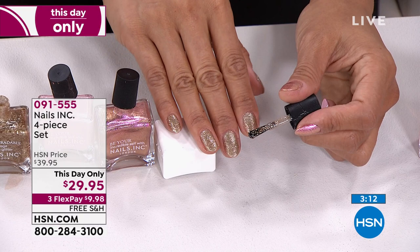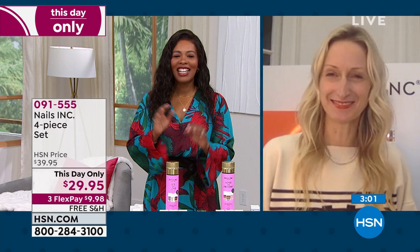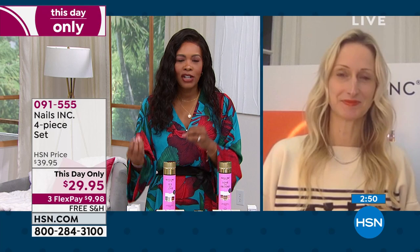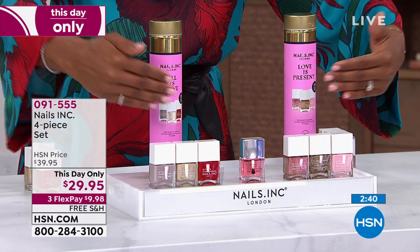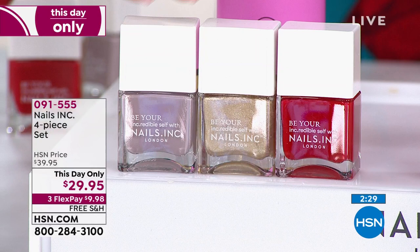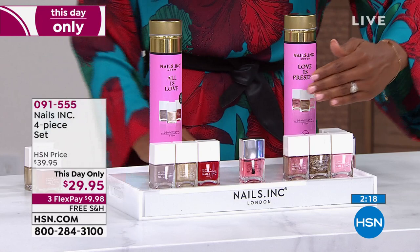Great nails immediately make you look expensive. If you want to change up your look and only ever wore clear or beige, these sets can bring you out a little. They're beautiful, feminine, and fun. The 'All Is Love' set: red, beautiful golden shimmer, mushroom gray — a fantastic new neutral. The 'Love Is Present' set: pink, pink shimmer, and copper glitter. No matter which set you choose, you automatically get the 45-second retinol top coat.